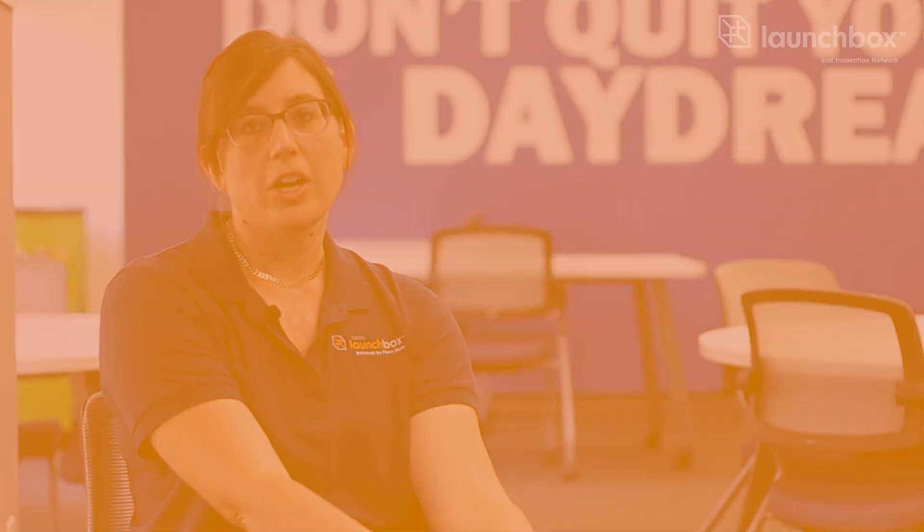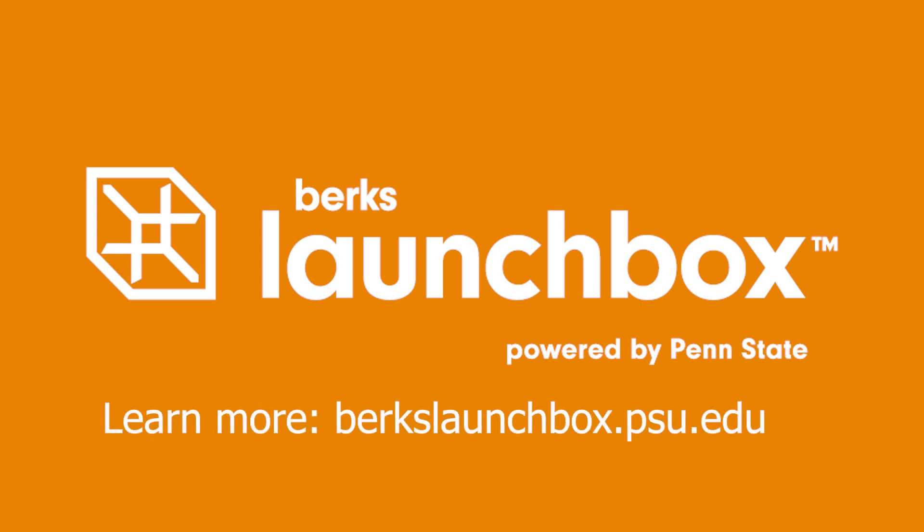So please stop by the Berks Launch Box for a tour. We're located in the Goggle Works Center for the Arts. We're happy to meet with entrepreneurs. You can find our request for help form on our website, berkslaunchbox.psu.edu. Otherwise, stop by and see us.